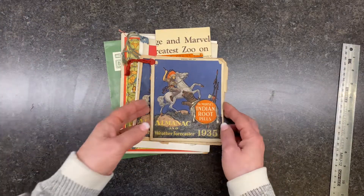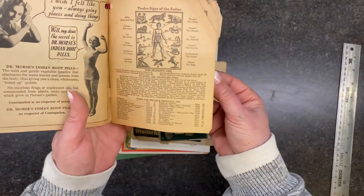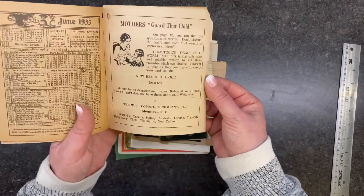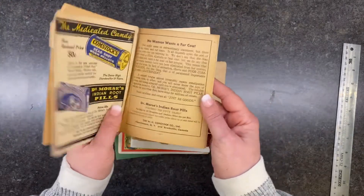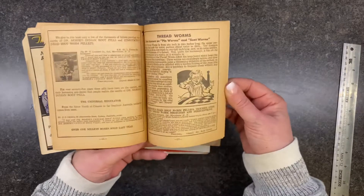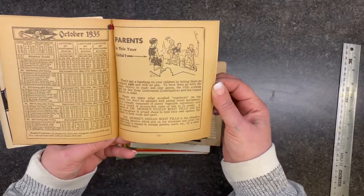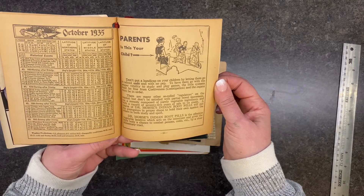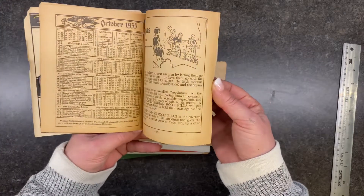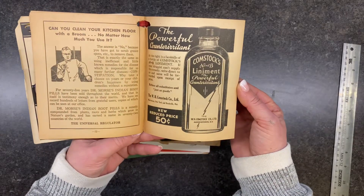Then some more almanacs from 1935 — this one is Dr. Morse's Indian Root Pills. Look at the advertisements in here. When I think almanac I think Farmer's Almanac, but I guess the sponsor was the Indian Root Pills. All these advertisements are very much geared towards women: 'Parents, is this your child? Don't put a handicap on your children by letting them go to school unfit and with no pep.' We're talking about constipation, and roundworms and pinworms — the problems of then versus the problems of now!